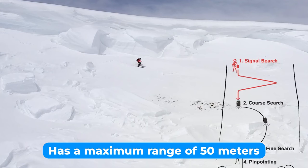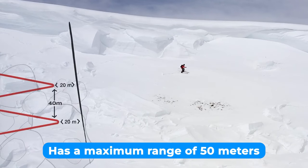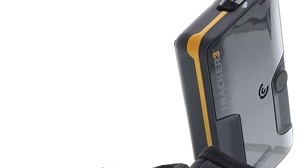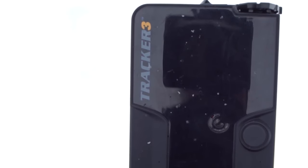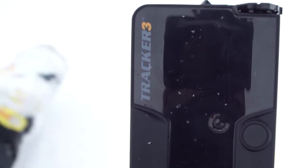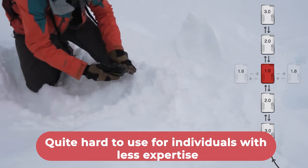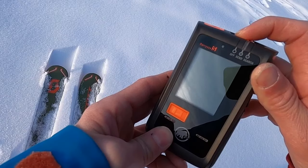It has a maximum range of 50 meters. A harness, a padded carrying case, and a USB cord are included with the purchase of this avalanche beacon. After 60 seconds, it will automatically unmark the initial beacon. This has a few advantages, but it is often more difficult for individuals with less expertise.